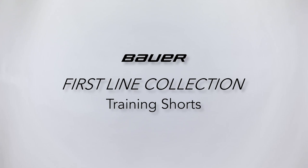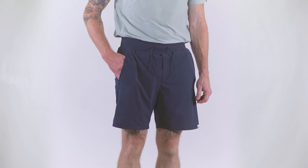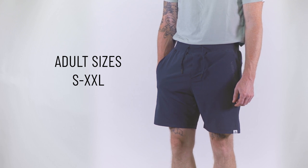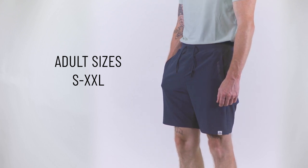Introducing the Bauer Firstline Collection Training Shorts, a perfect blend of style, comfort, and functionality that can keep up with your active lifestyle. Available in adult sizes ranging from small to double XL, the Bauer Training Shorts cater to all body types.